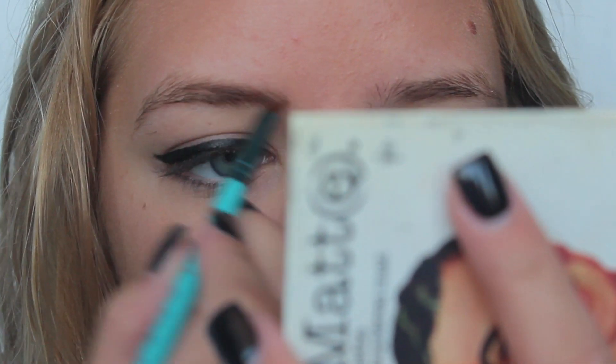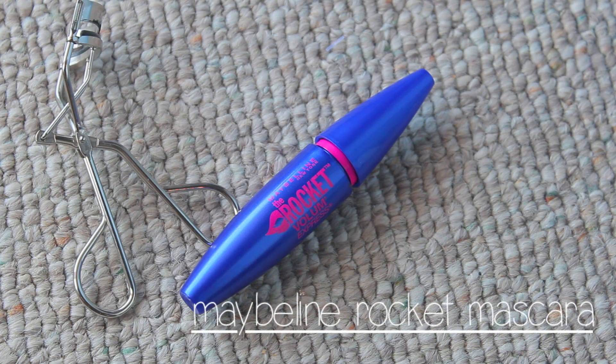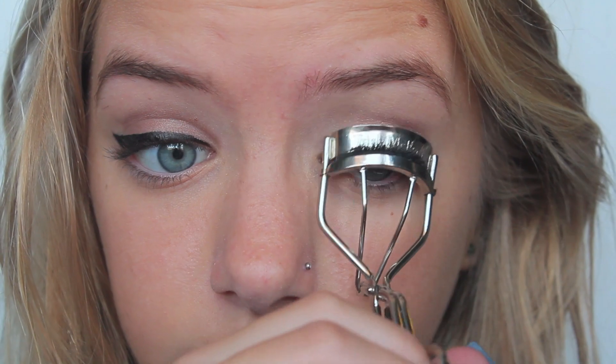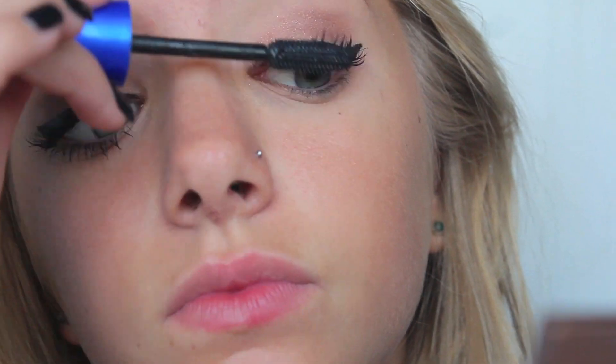And then I'm using the Meet Matte palette, which they don't sell anymore, but I love it. I just filled in my eyebrows with two of the colors. And then curled my eyelashes and applied a mascara. I really should use waterproof, but I don't, because it's so hard to get off.